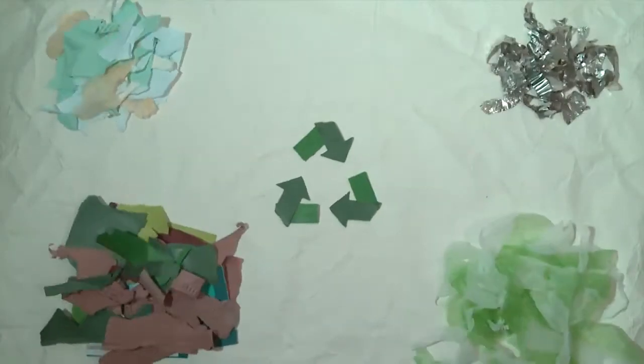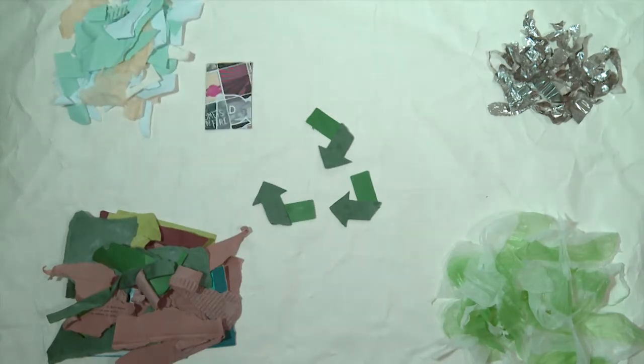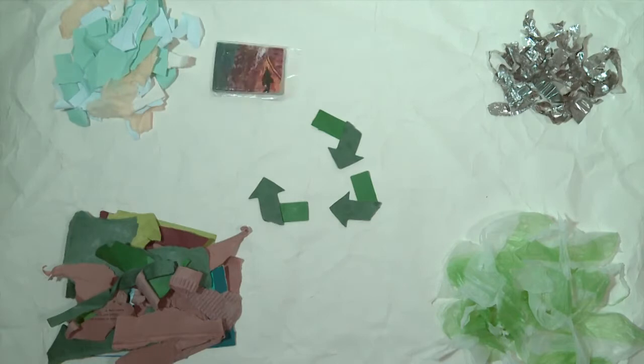So what can you recycle in Exeter? You can recycle most paper from newspapers, magazines, junk mail, envelopes, directories and catalogues.